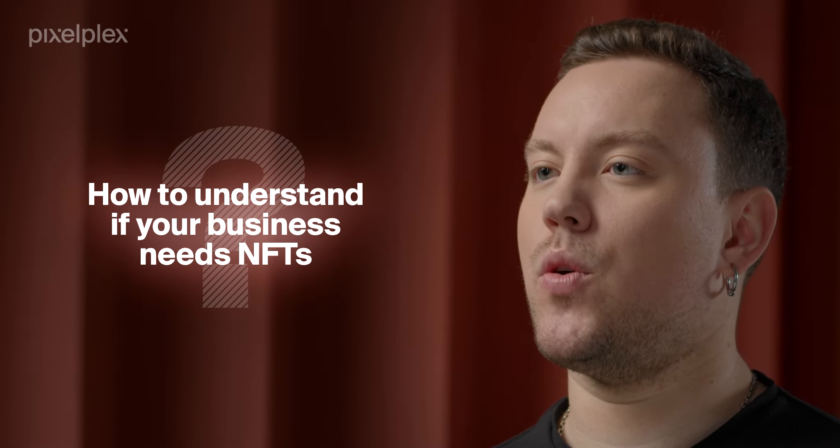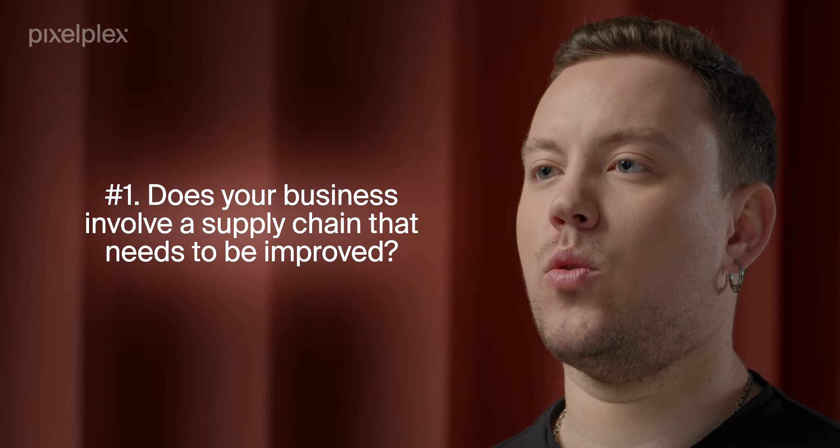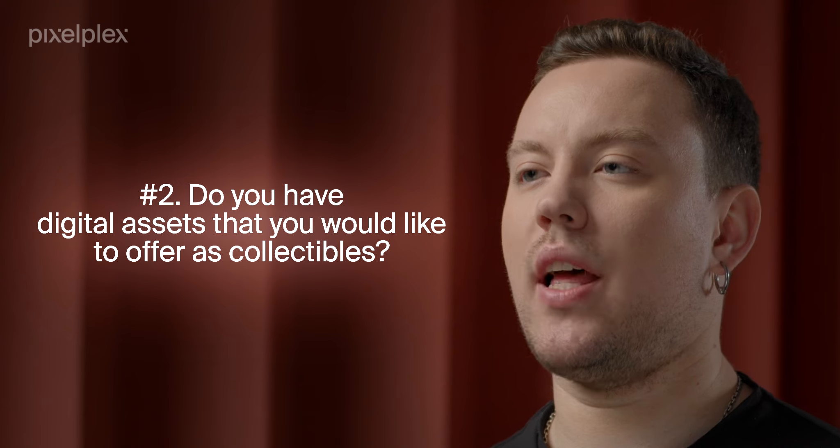How to understand if your business needs NFTs? As a starting point for your reasoning, you can consider these questions. Does your business involve a supply chain that needs to be improved? If yes, NFTs can be a tool for that — they will transform transportation processes by making them more transparent and effective, and will also help you avoid counterfeiting. Do you have digital assets that you would like to offer as collectibles? If that's the case, NFTs will be a great instrument. By issuing tokens backed by rare collectibles, you can engage a new audience, enhance their experience and open up new revenue opportunities.